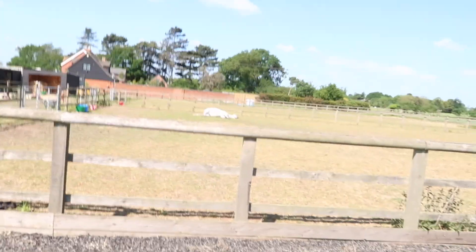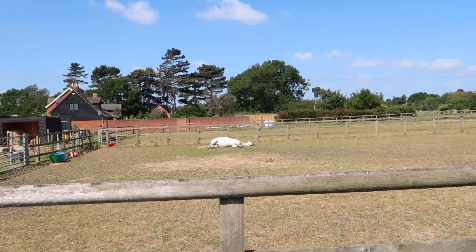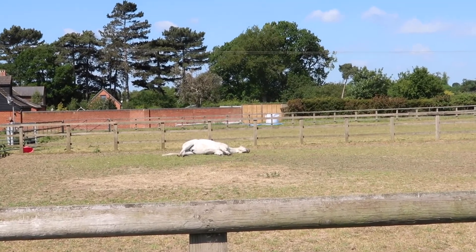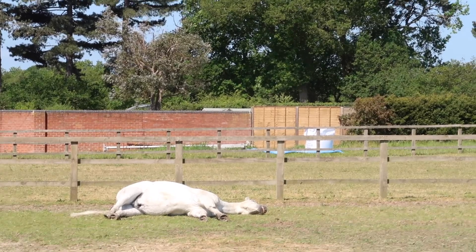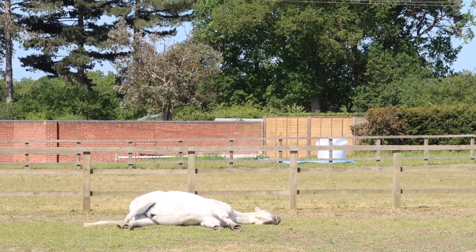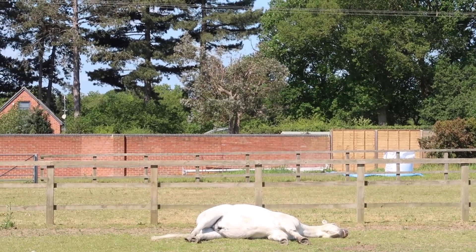I just finished my pole work session with Goat, got off, and then looked over — Goat's just chilling there. But look what Brock's doing! I checked, he is alive — his leg moved a minute ago. He is having a nap. It's okay, his ears are moving, he is alive. I always worry when they lay like that.